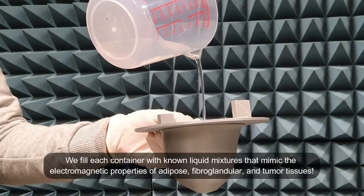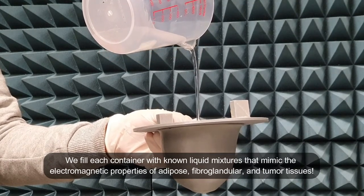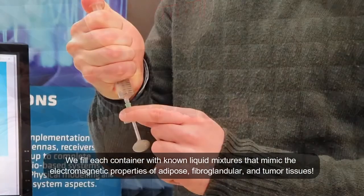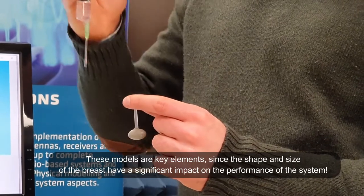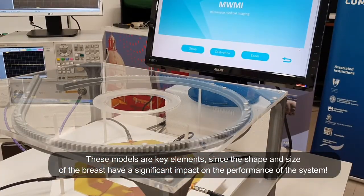We fill each container with known liquid mixtures that mimic the electromagnetic properties of adipose, fibroglandular and tumour tissues. These models are key elements, since the shape and size of the breast have a significant impact on the performance of the system.